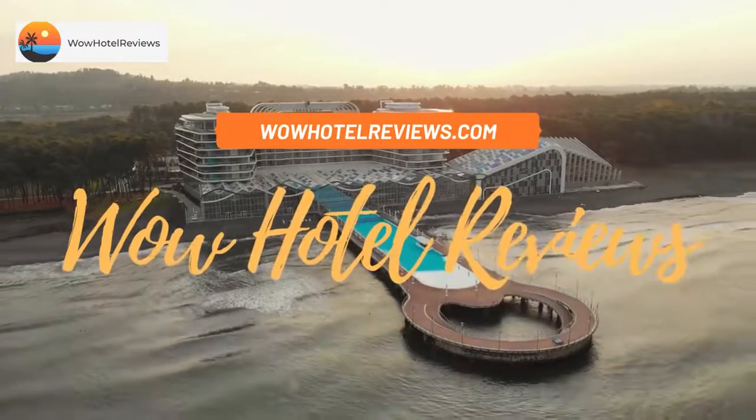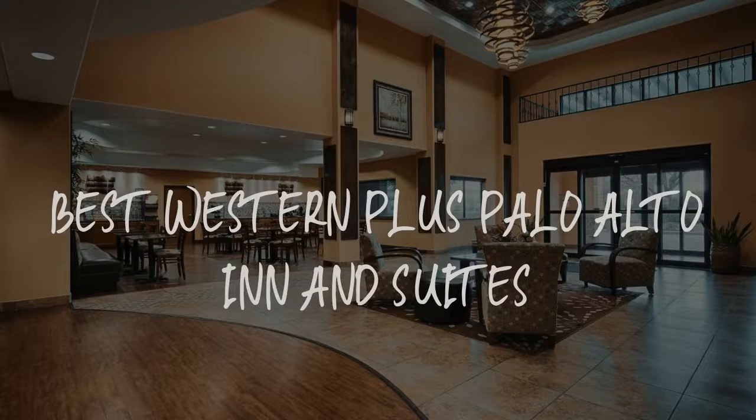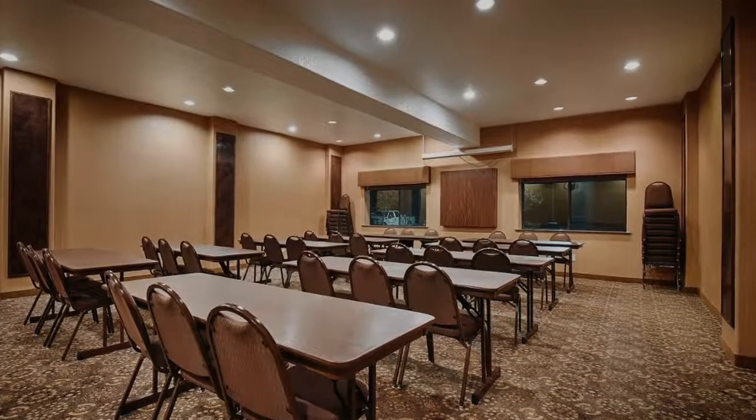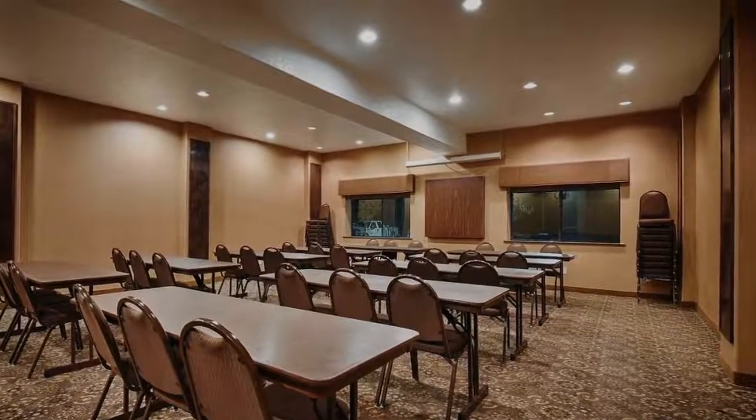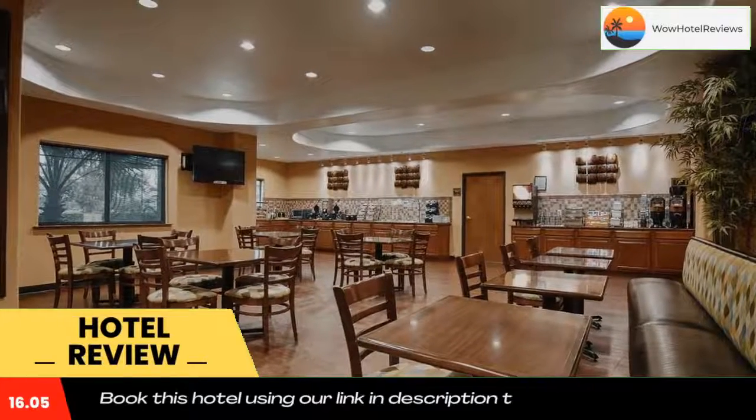Hello guys, welcome to Wow Hotel Reviews. Today I am reviewing Best Western Plus Palo Alto Inn and Suites, a three-star hotel. Please use our Booking.com link in the description to book the hotel and get special pricing.